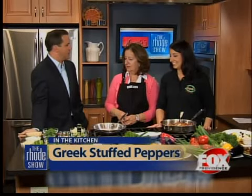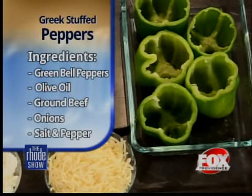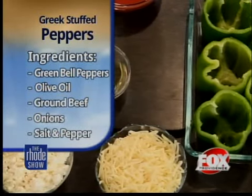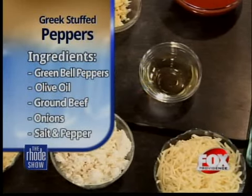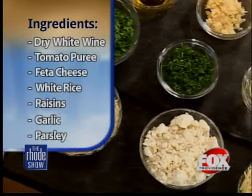Greek stuffed peppers. What makes a Greek stuffed pepper different from a normal stuffed pepper? The dill, scallions. And a Greek's making it, that's why. So what do we have over here? We have feta, parsley, dill, scallions, white onion, garlic, tomato sauce, feta, cheddar, and olive oil.